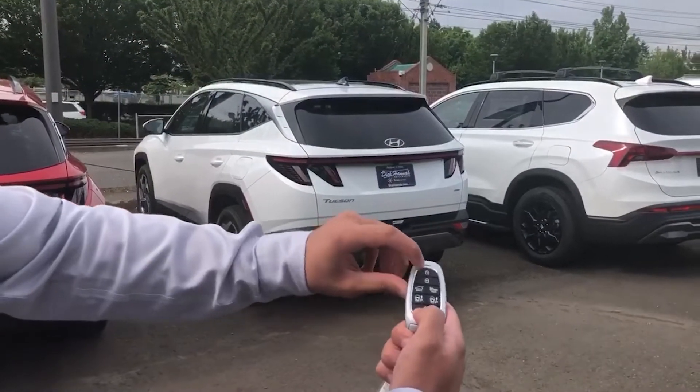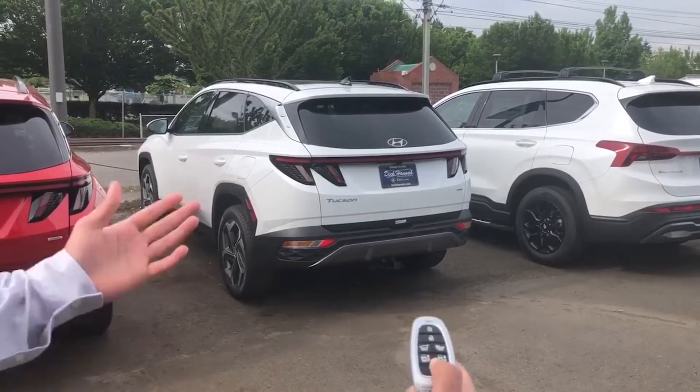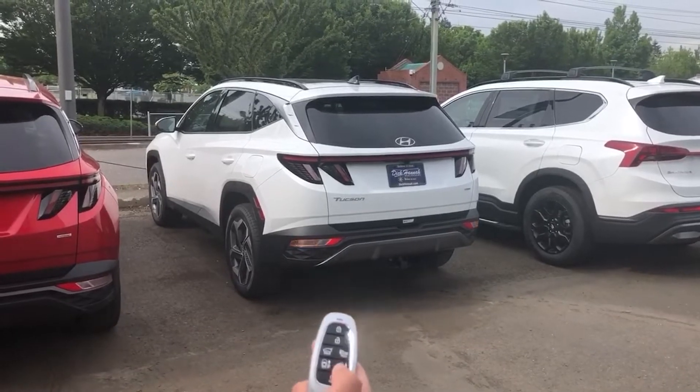You would remote start the vehicle by pressing the lock button and then hold. The car is on, and to bring the car out of the parking you just hold this button right over here.